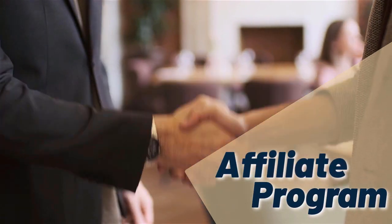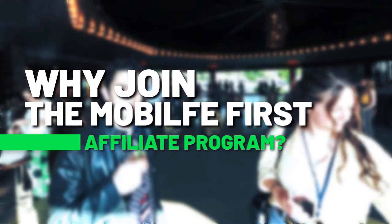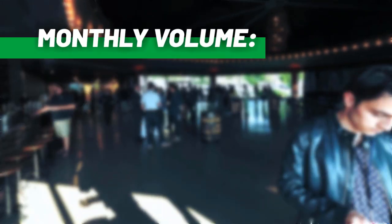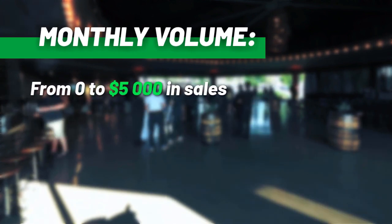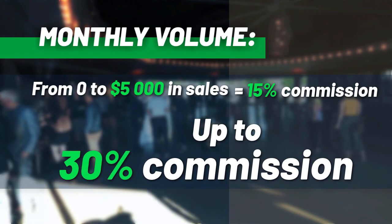Affiliate program — why join the Mobile First affiliate program? Monthly volume from $0 to $5,000 in sales earns from 15% commission up to 30% commission.